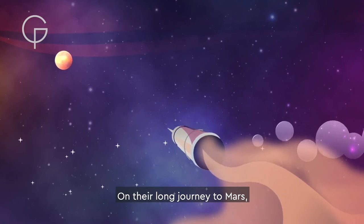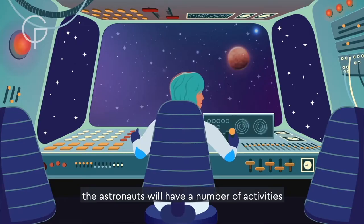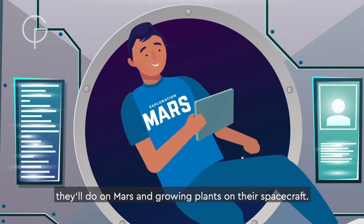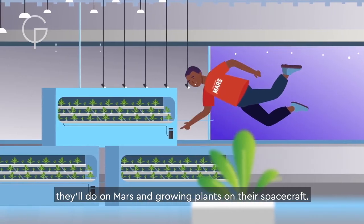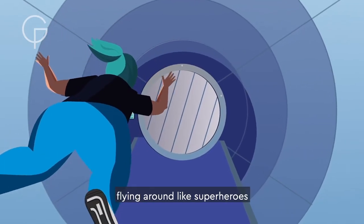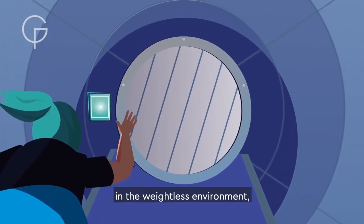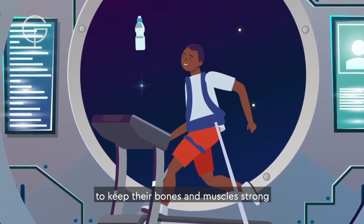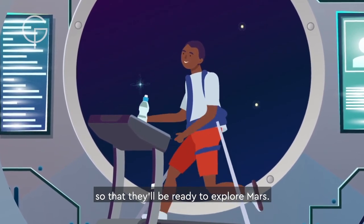On their long journey to Mars, the astronauts will have a number of activities to complete every day, including preparing for the work they'll do on Mars and growing plants on their spacecraft. Although the astronauts will have lots of fun flying around like superheroes in the weightless environment, they'll need to do lots of exercise to keep their bones and muscles strong so that they'll be ready to explore Mars.